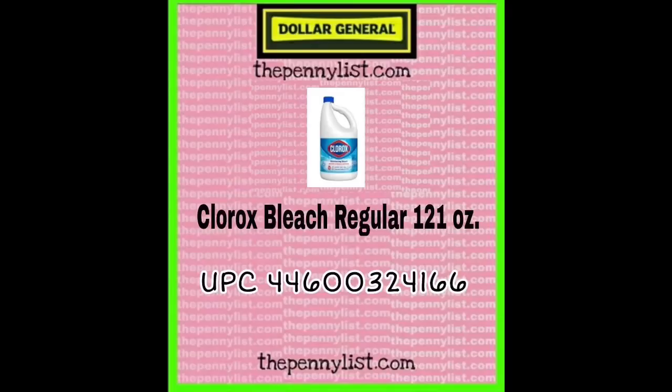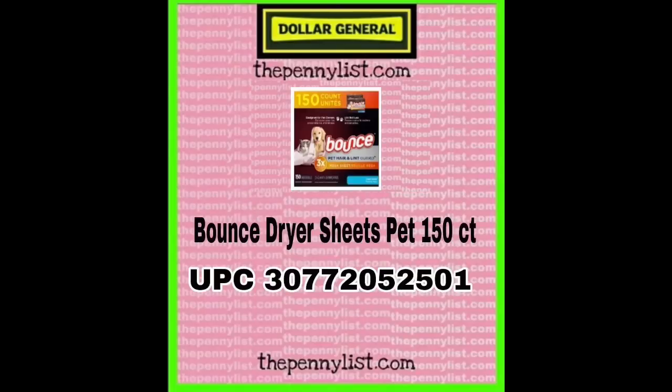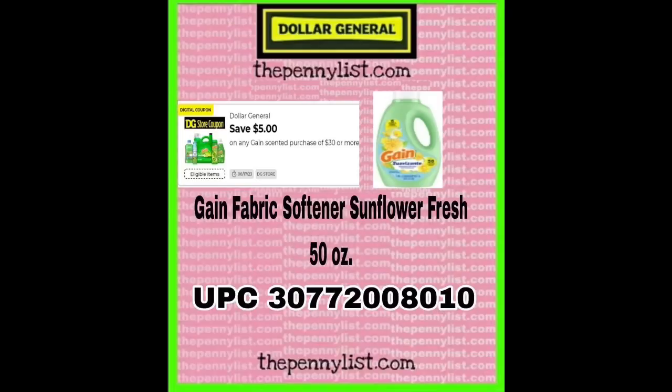Make sure you scan like items at your store — there's no way for us to have every single item. Clorox bleach regular, not splashless, 121 ounce. We have provided the UPCs on the screenshot for you. Some of these will have prices. Bounce dryer sheets wrinkle guard, 20 count — UPC provided for you. Here's the Bounce dryer sheets that are 150 count, so this is the bigger box. Scan like items — you're going to hear me repeat that a bunch.